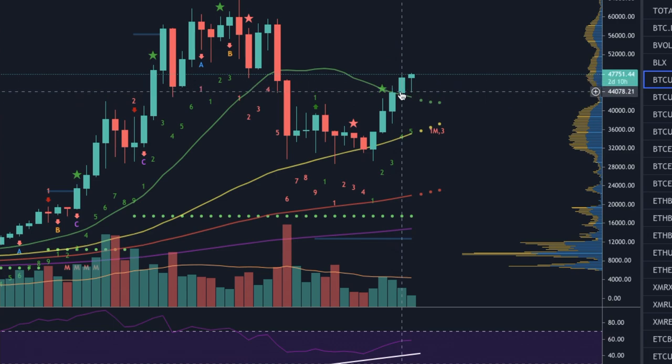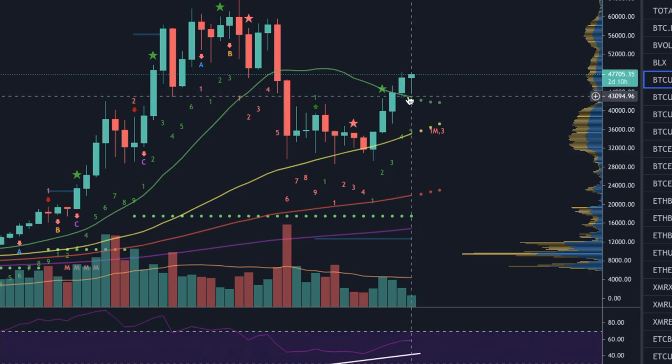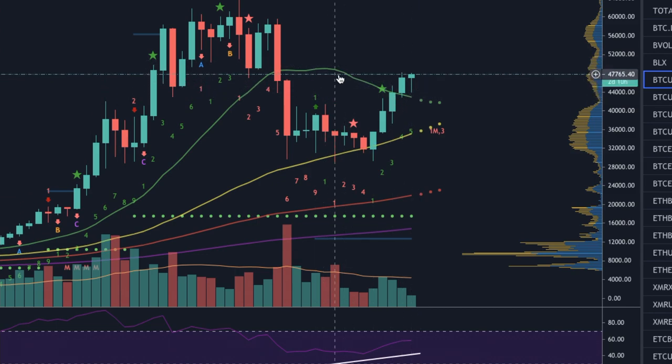One of those three conditions is closed already. This was the candle that had to close above $46,500 to $47,000, which actually closed around $47,000. The second one is the candle next to it — the week we are currently in — which should also close on the green. For that to happen, we have to close this candle at least above $47,100. And the third one was not to break the 20-week SMA on a linear chart.